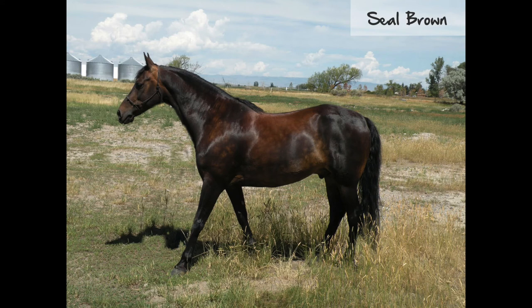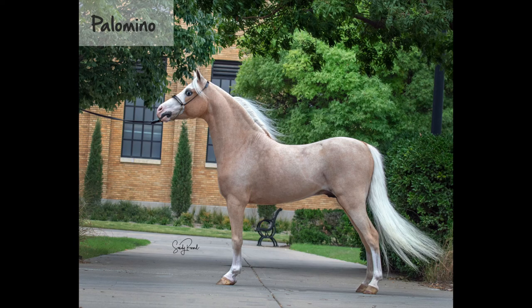A seal-brown horse has a brown or black body with lighter shading around the muzzle, eyes, flank, and girth area. A palomino is a cream dilution of chestnut. These horses have a golden body with lighter mane and tail.